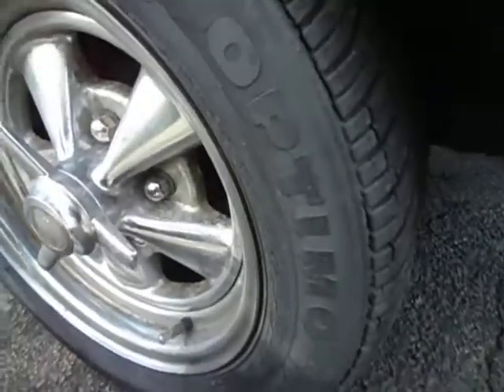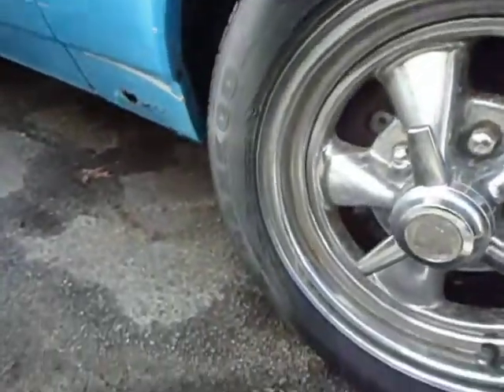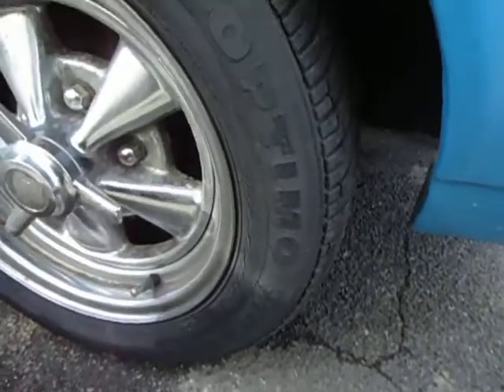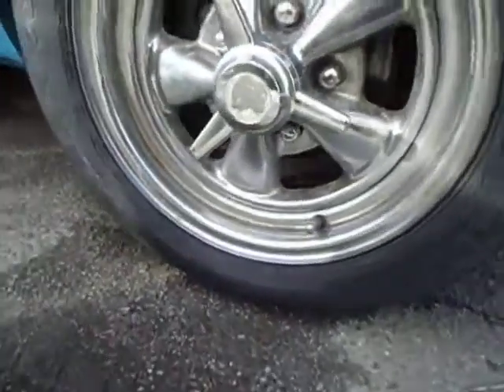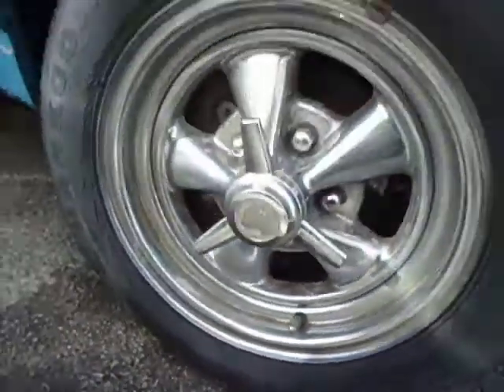It will need new tires because, as you can see, they're dry rotted. They're going to have to come off and be replaced. The front tires are 185/60/14s.